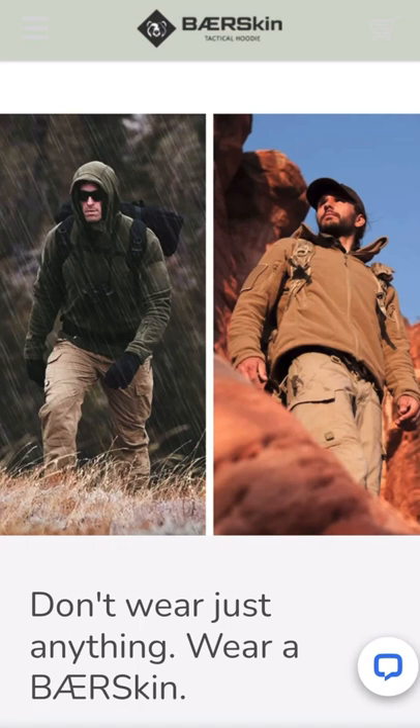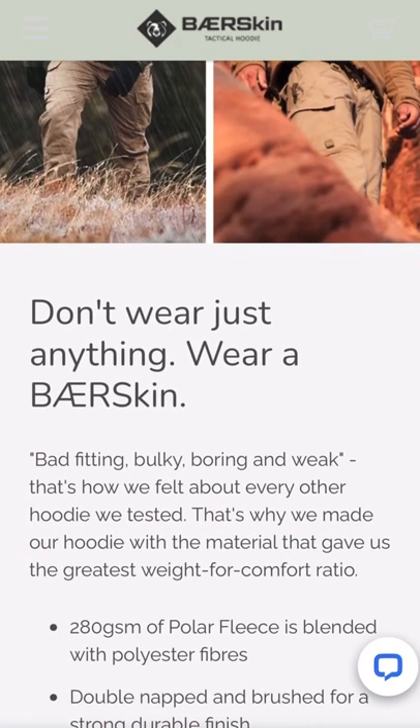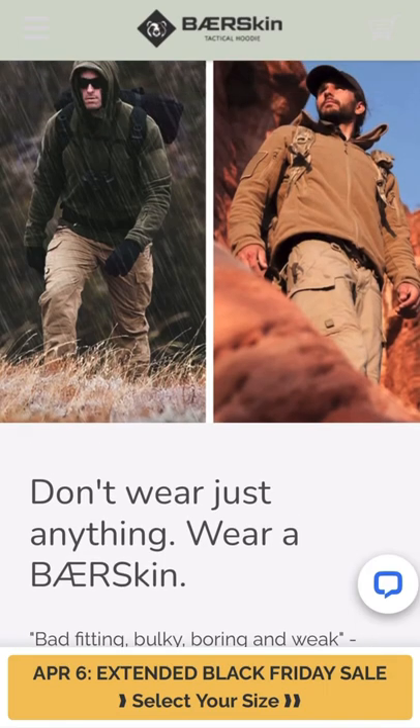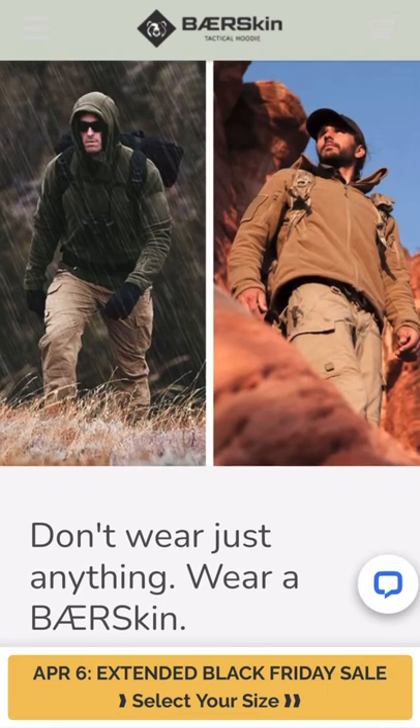It says 'Don't wear just anything, wear a Bare Skin.' Look at how snug it fits — it's going to fit you like a glove and keep you warm. Even in the rain, if you're out hiking, climbing, fishing, or doing any type of outdoorsman activity. This one is definitely for the fellas — boys to men, I finally got you another one.